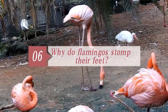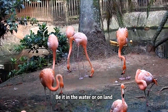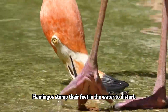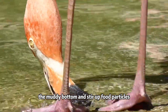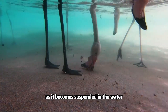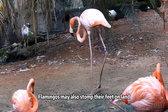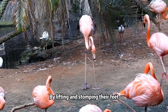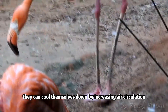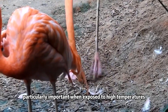Six. Why do flamingos stomp their feet? You can often see flamingos stomp their feet, be it in water or on land, for a variety of reasons. Flamingos stomp their feet in the water to disturb the muddy bottom and stir up food particles. This helps them access their food more easily, as it becomes suspended in the water for them to filter and feed on. Flamingos may also stomp their feet on land to regulate their body temperature, cooling themselves down by increasing air circulation around their legs and feet.